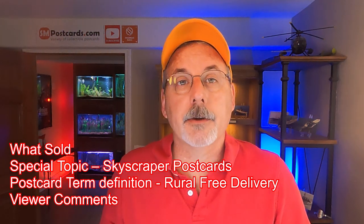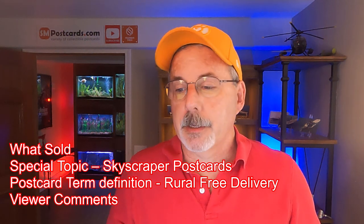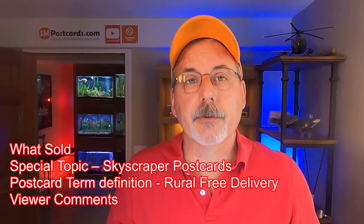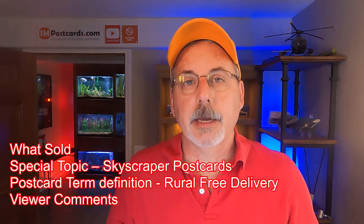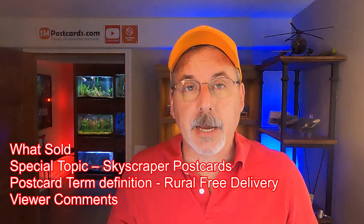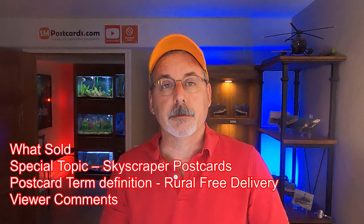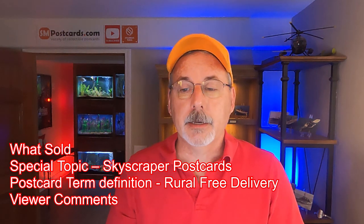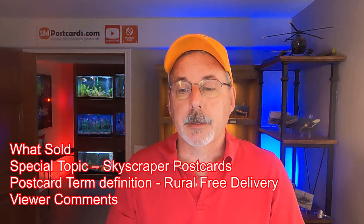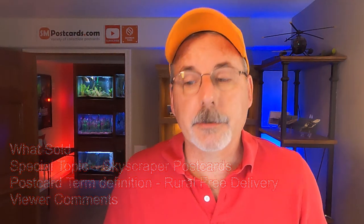Then I have another terminology topic — it's called rural free delivery. A little history on how that came about. And then I have a bunch of viewer comments. A lot of people are commenting, they like the viewer comments — it gets into a little insight on how I do things and they can pick up things. So stick around for that later on in the video. Let's go ahead and get into it.